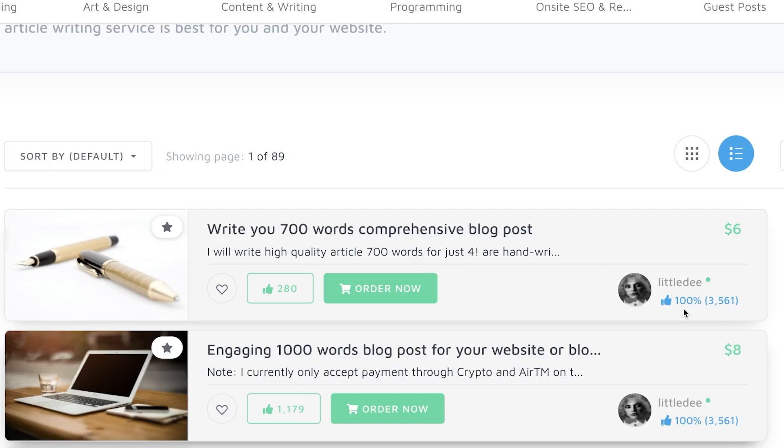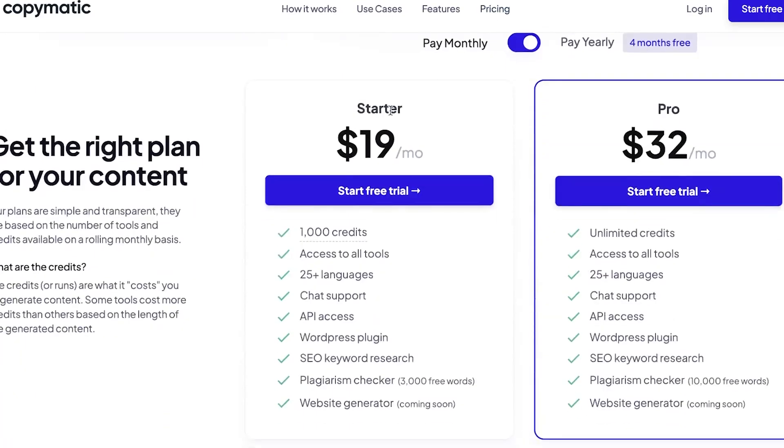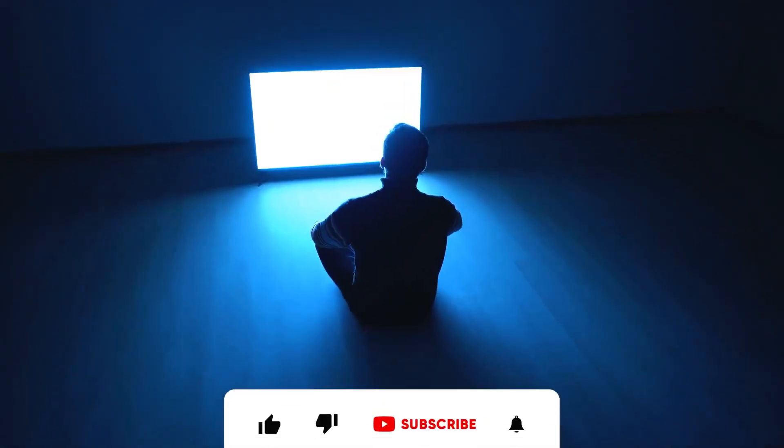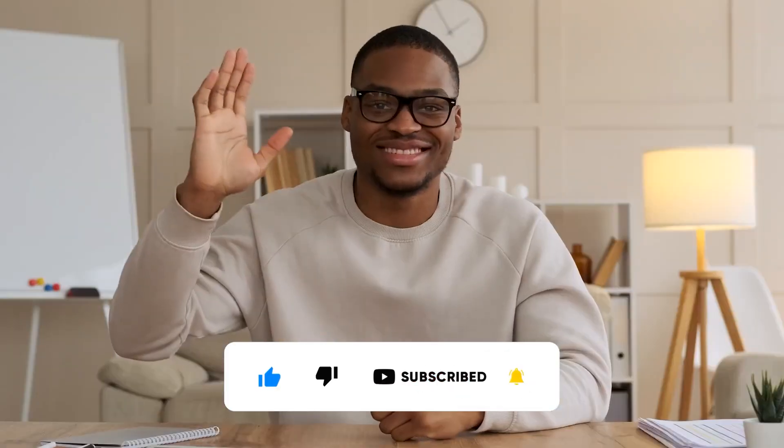The AI bot is not free forever, so make the most of it at the beginning. Once you use the free features to make some money, you can reinvest into the bot. Check out their different plans — you can get unlimited articles for just $32 a month, which is worth it if you're using money you've already made with this method. I would recommend using it for free first, testing it out, and then investing once you see some success. That's it for today's tutorial — if you found this useful, like, comment, and subscribe with notifications turned on.